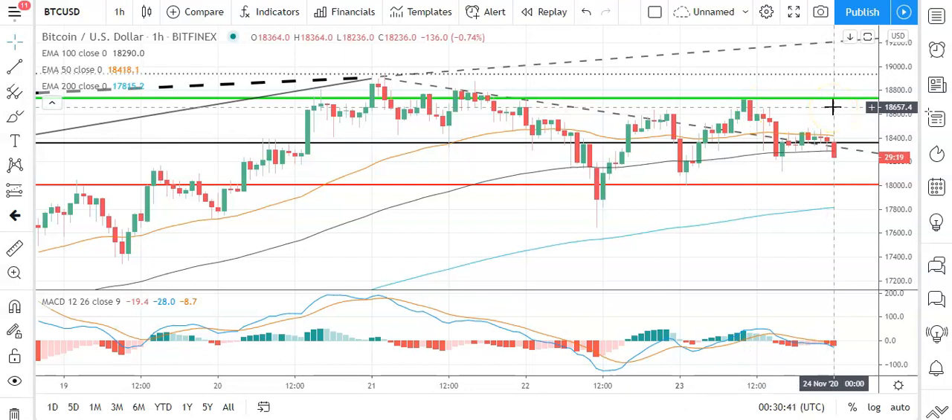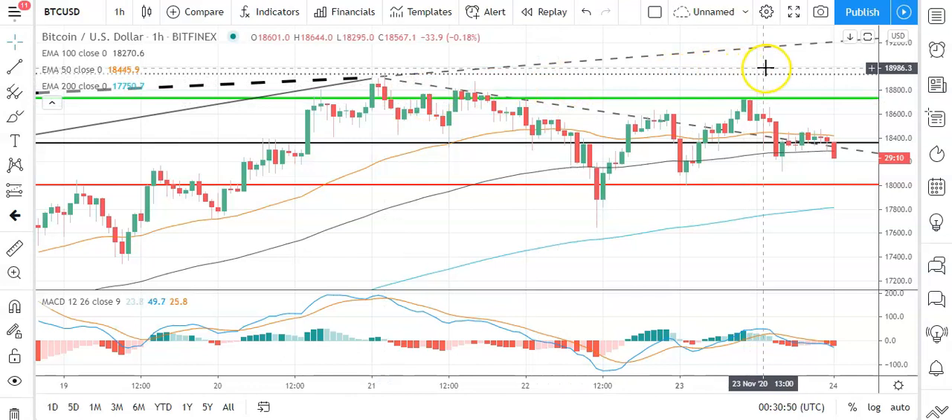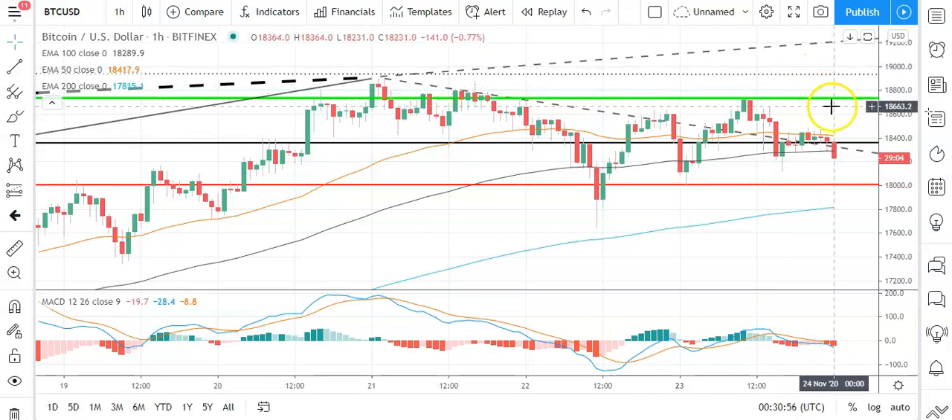In the event of a breakout, should see Bitcoin test the most recent high sitting at 18,945 and resistance at 19,000 before any pullback. Second major resistance level sits at 19,087. A fall through the pivot would bring the first major support level sitting at 18,009 into play. Barring an extended sell-off on the day, Bitcoin should stay clear of sub-18,000 levels.